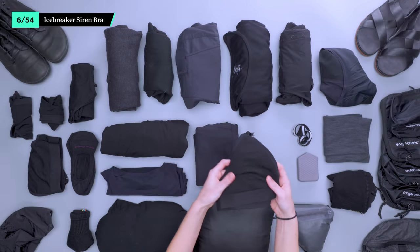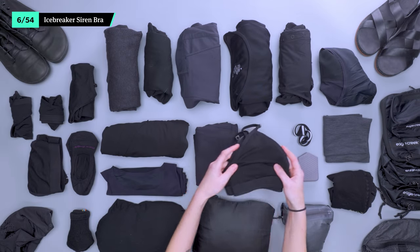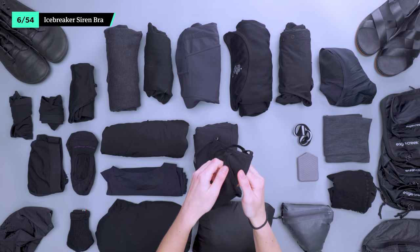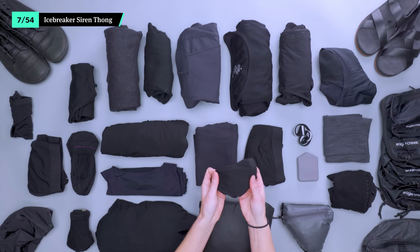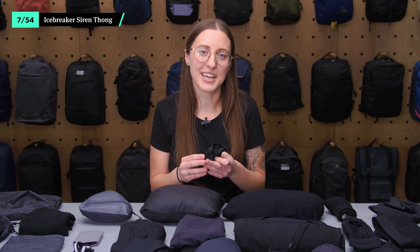The Icebreaker Siren Bra has enough support and shoulder adjustability to be comfortable all day long. There's no underwire, so it folds easily into a small packing cube. If you can't live without padded cups, there's a space to add your own. The Siren Thong from Icebreaker is made with merino wool, which is something we like to see in base layers like underwear. They also sell a bikini brief version, but since we're only bringing two pairs of underwear, we prefer to play it safe and avoid panty lines.